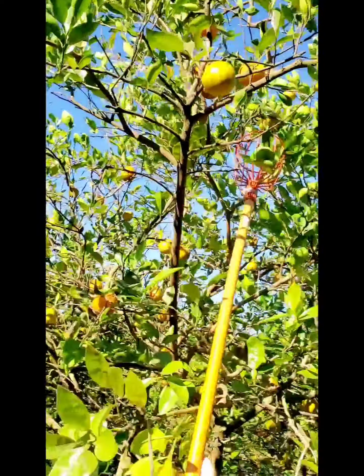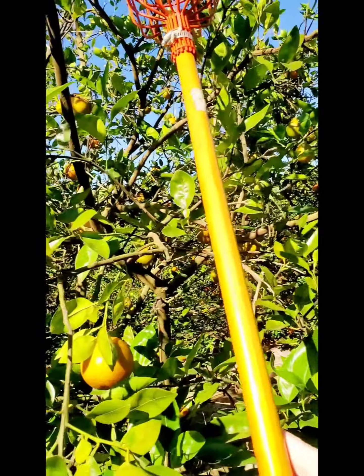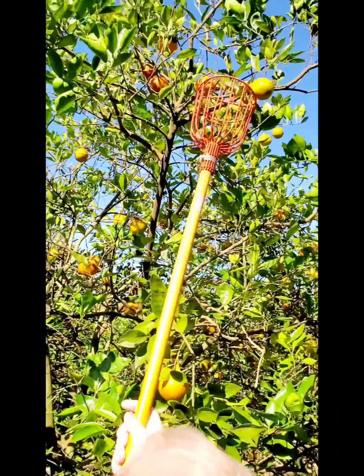Honey, this one — in the middle, you see that one? That one? Yeah. Oh no, no, no — there, there, in the middle, you see that one.